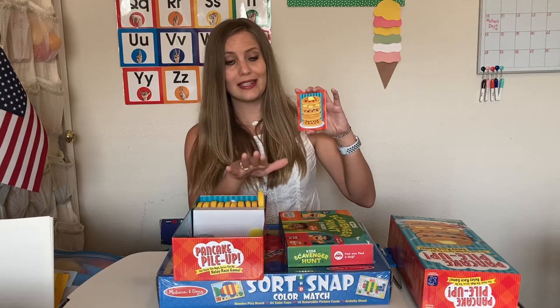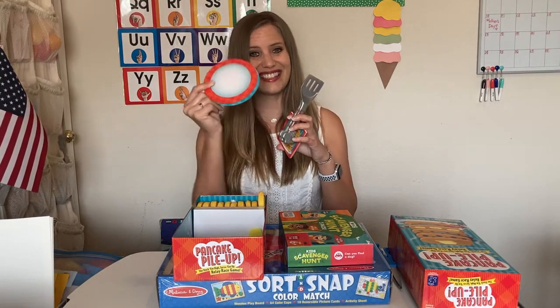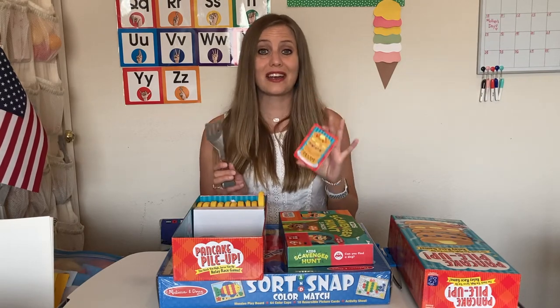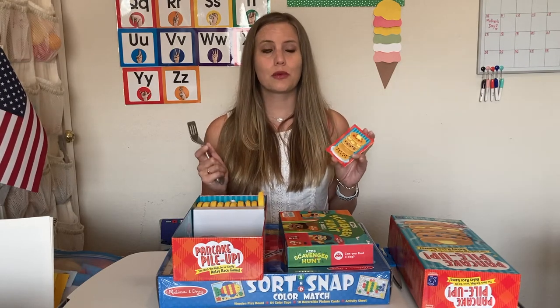There are different types of pancakes in the box, along with spatulas and some plates. Another great aspect is that it practices balancing skills — keeping the pancake on their spatula while racing from the pancake box down to the plate where they stack it. This is a great option for indoor fun but also outdoors. If you want more space to run farther, it works great outside, or it can easily be adapted for inside on a rainy day or when it's too hot.